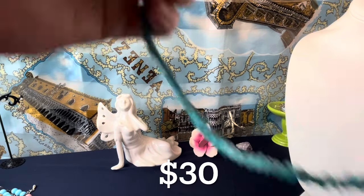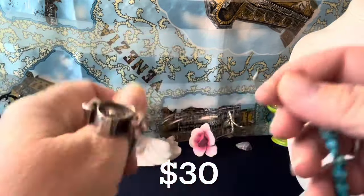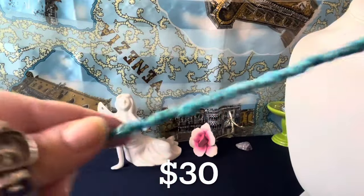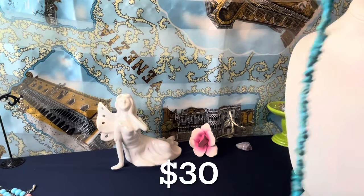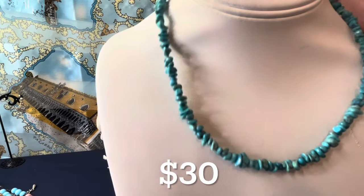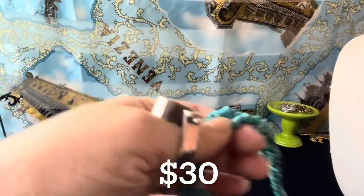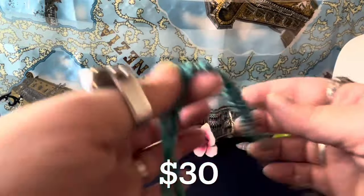I have a Desert Rose Trading piece — this is signed DRT and 925, so it's all sterling findings. You have turquoise chips — they are chips, so you can see that — and an extender. The extender is three inches and the total length is 21 inches, so you can wear this from 18 to 21 inches. Desert Rose Trading, J. King — a beautiful variation of turquoise colors. That's $30, and I think that's a good deal.